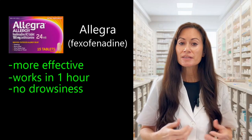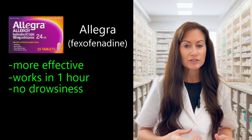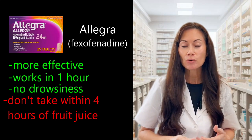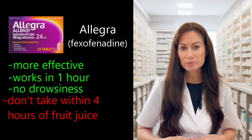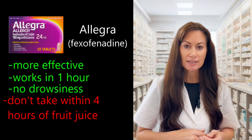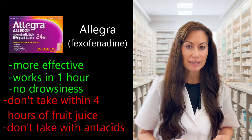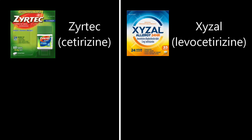The next one is Allegra. The great part is that it is very effective and works within one hour. The downside is you shouldn't take it within four hours of certain fruit juices — orange juice, apple juice, or grapefruit juice — because they will decrease absorption. You also shouldn't take it at the same time as antacids containing aluminum or magnesium.